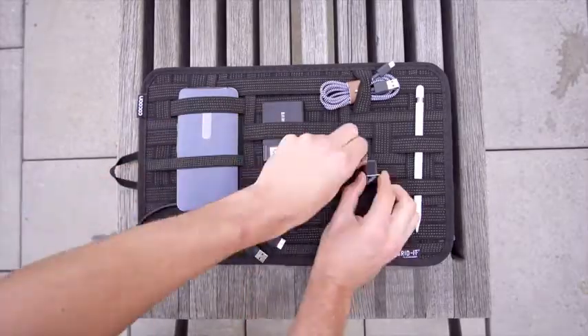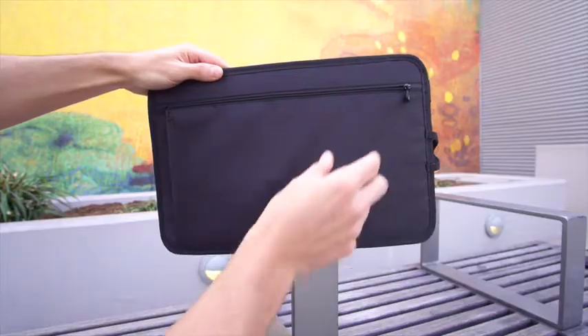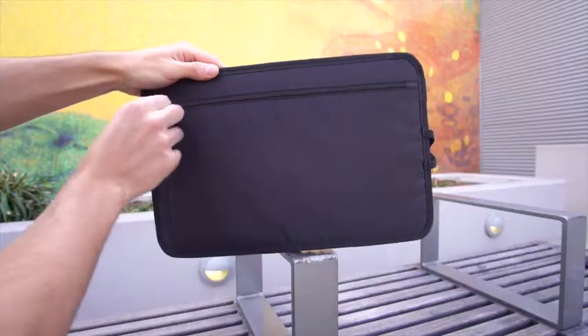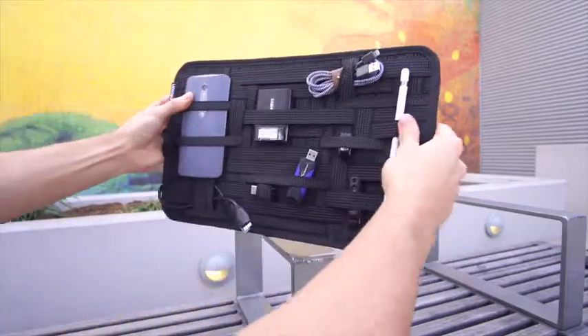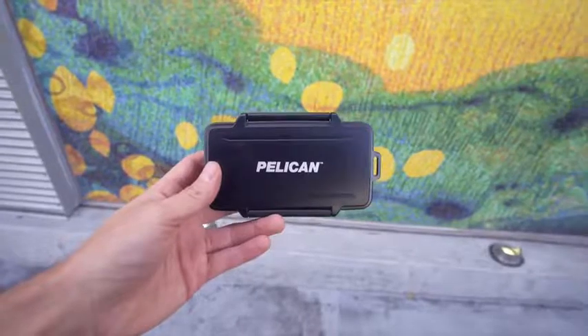I use this to store hard drives, USB drives, cables and it's actually a really handy spot to store the Apple Pencil. On the back there's also a zipper pouch that can be utilized and really I think this is one of the most useful and relatively inexpensive gifts you can get someone or yourself.